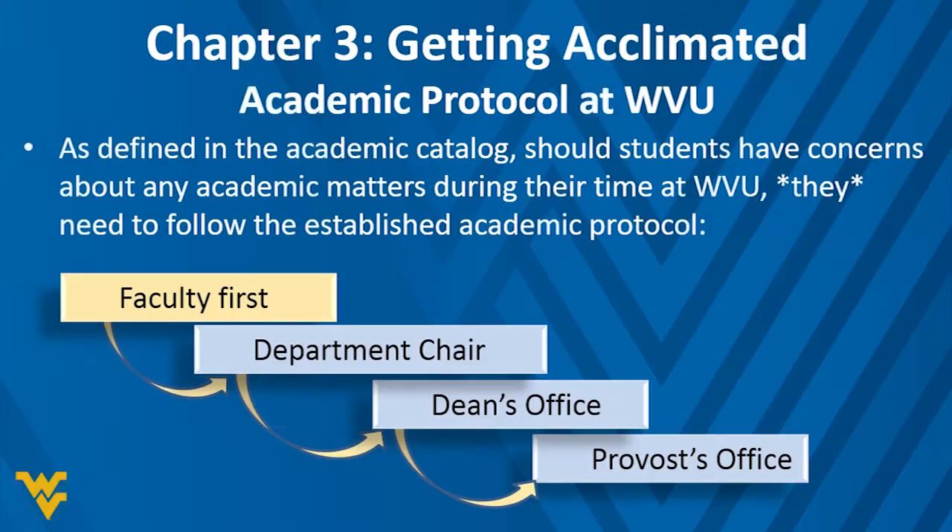Chapter Three: Getting Acclimated. The transition from high school to college means the academic protocol is different — there's no principal's office. If your student has concerns about academic matters, they should always speak with their faculty member first. Above faculty are department chairs, then the dean of each of our 13 schools and colleges, and above the dean is the provost — our highest academic officer.